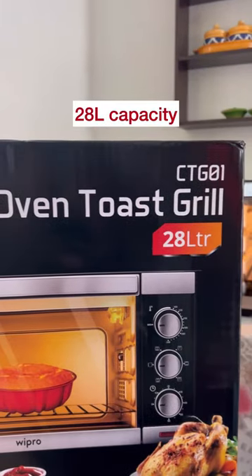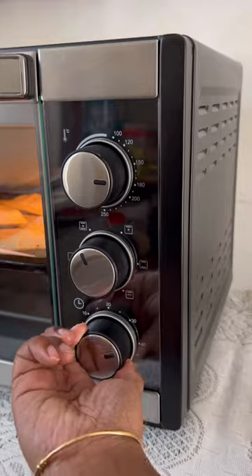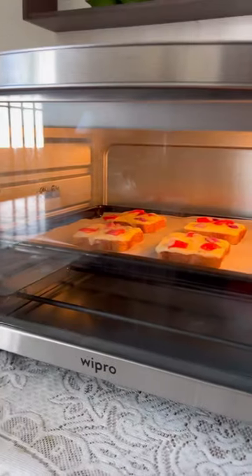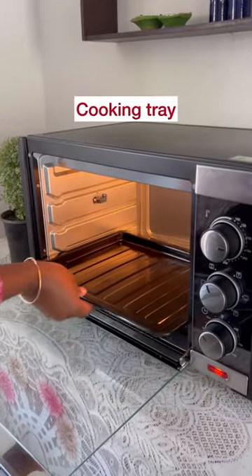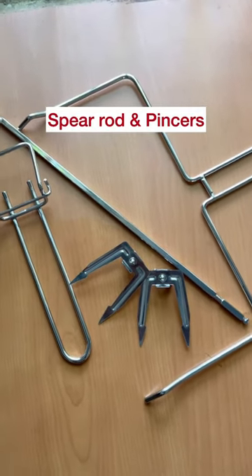It has a capacity of 28 liters and a powerful 1600-watt heating element that quickly heats up your favorite recipe to perfection. It comes with accessories like a cooking tray, wire grill cum barbecue tray, spit rod, and pinches.